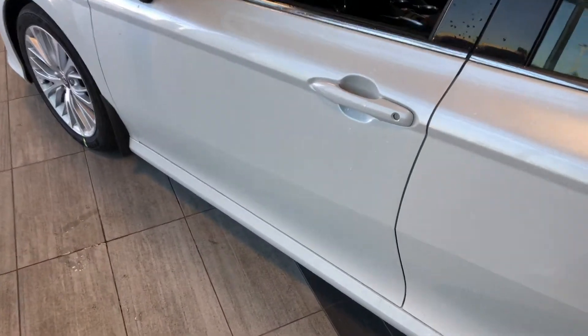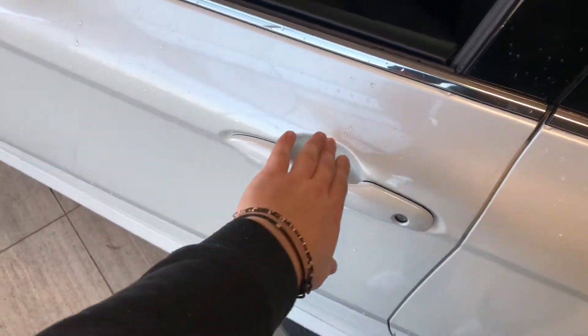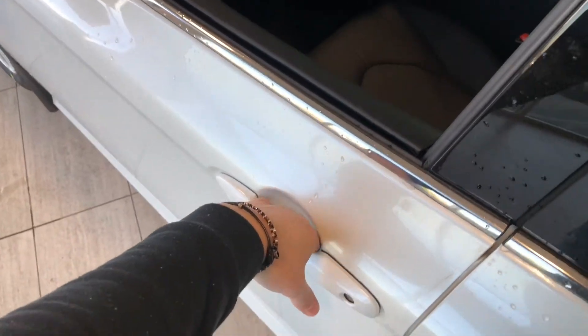As mentioned, this Camry does have a smart key system, so we can press these two lines on the door handle to lock the vehicle, and to unlock it's as easy as putting your hand inside the door handle.